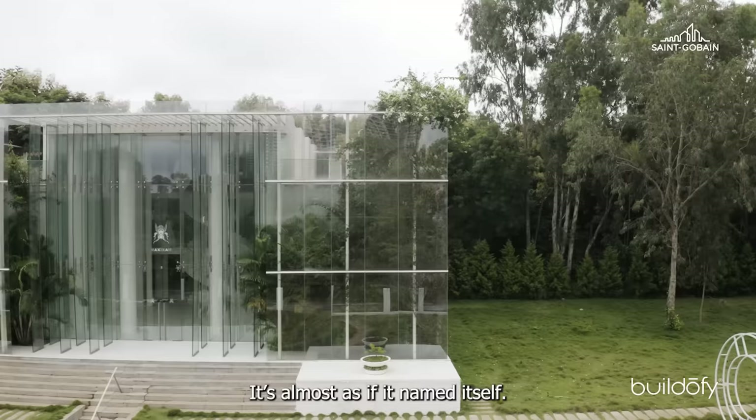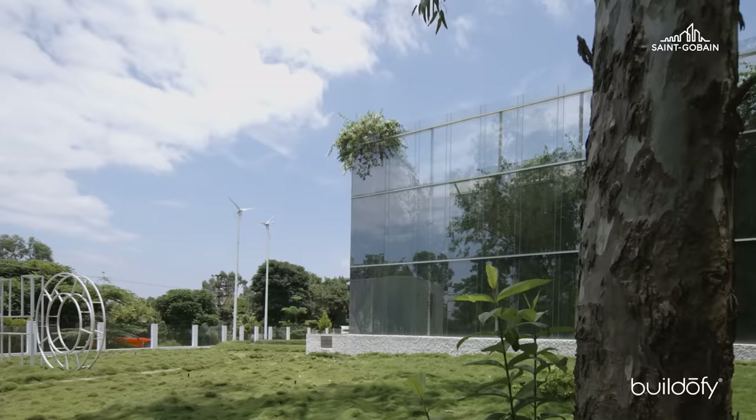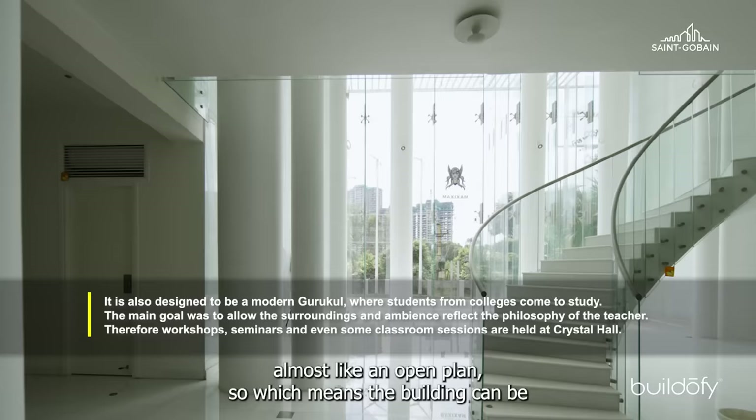The building was designed for myself and my family — that is my mum, my wife, and my brother and his family. Just five members. But more importantly, we are all people with varied interests. So the building is designed in such a way that it can be what is called almost like an open plan, which means the building can be multi-purpose or multi-use.